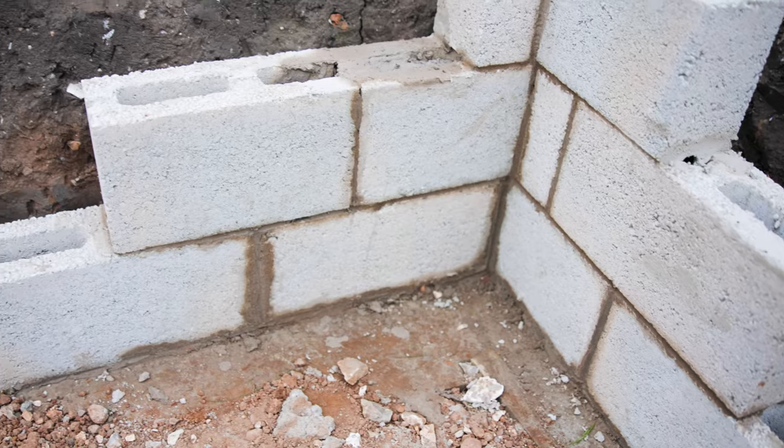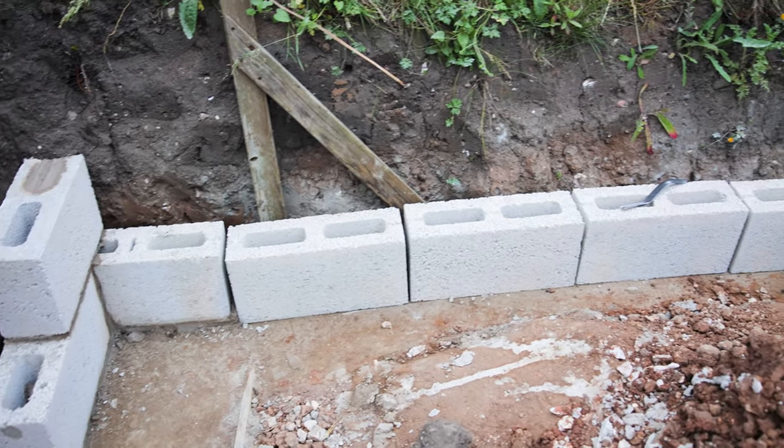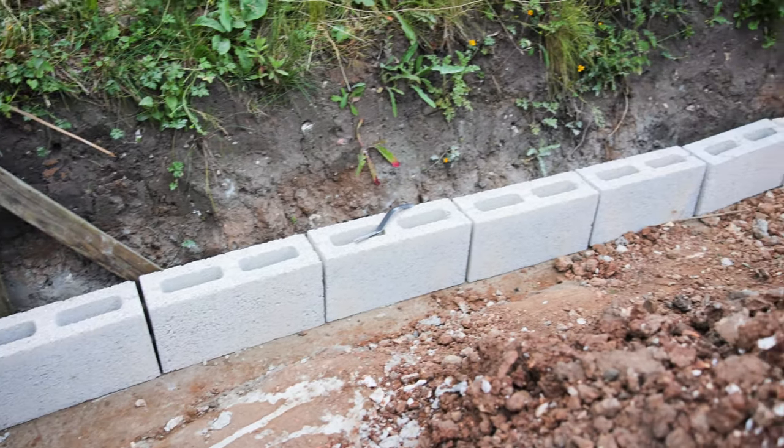Yesterday was a great day. Unfortunately got a little bit sunburnt, but we made some actual progress. Not a lot of blocks were laid, but we've got the main design laid out, all the levels set, so we're ready to get going today.